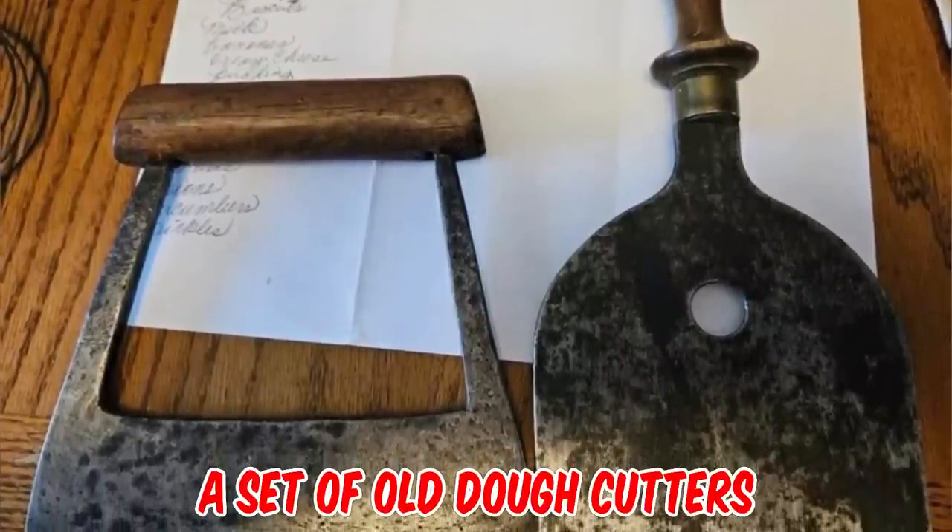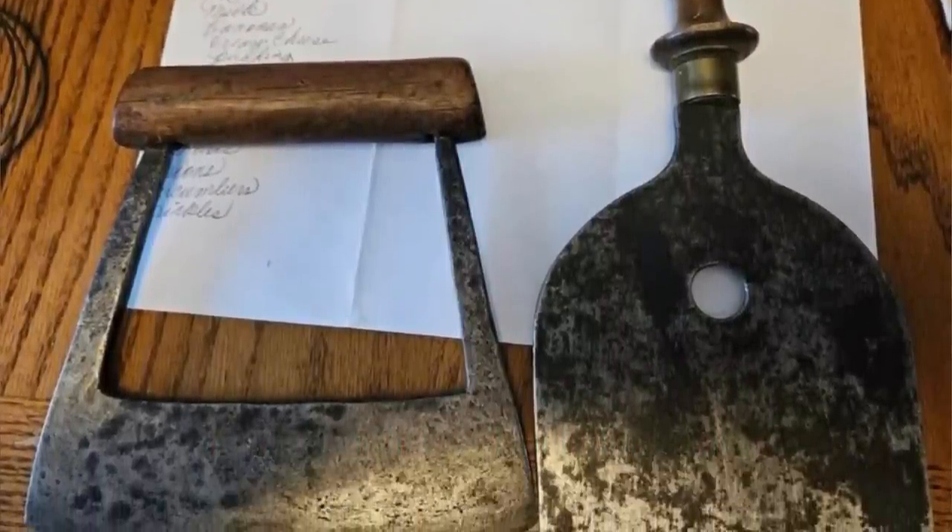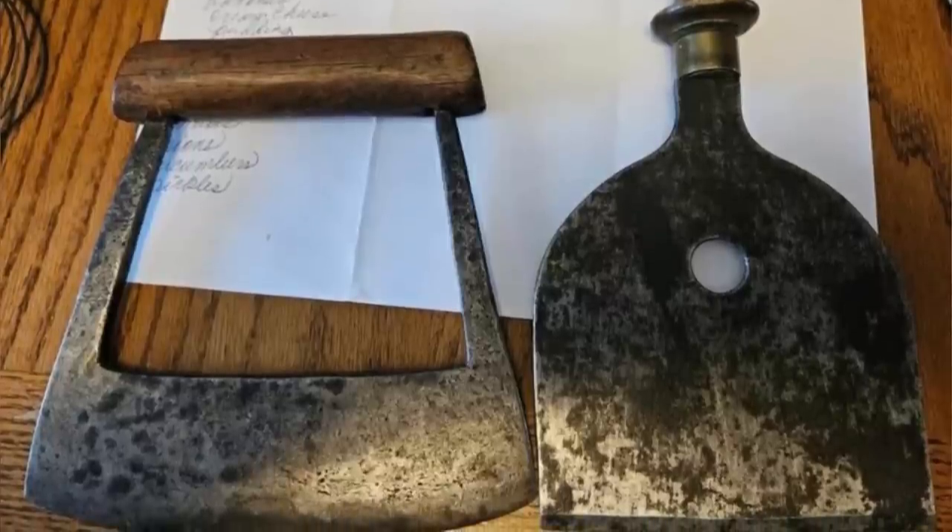It's a set of old dough cutters. Maybe the other one is for scraping dough from a working surface. The hole could simply be a means to hang it.